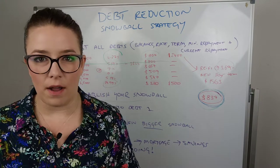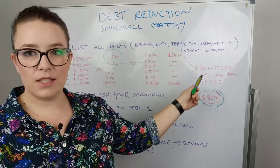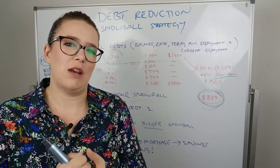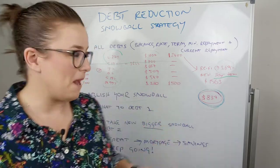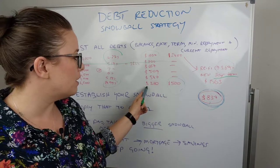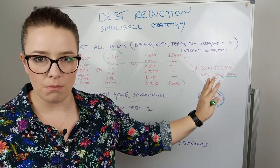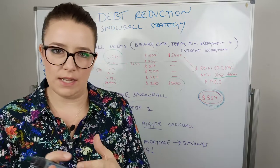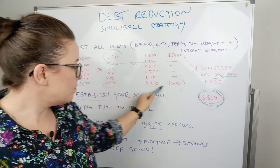Step three: apply that snowball to debt one — which debt are you going to pay off first? We're going to refinance, getting them back to a low repayment over a new 30-year term. Before you panic — we still include the mortgage in the debt reduction strategy. We pay off the personal debts first and then smash the mortgage, bringing that 30-year loan term down significantly. For debt one, we've got the $837 snowball plus the $500 they were already paying extra, and the minimum is only $240. The critical thing in this strategy is you need to put all your debts back down to the minimum — minimum on everything except the one you're targeting. You take the full force of all your money and smash it off one debt at a time. This one is only $4,500, so it's going to go super quick.